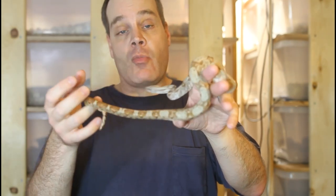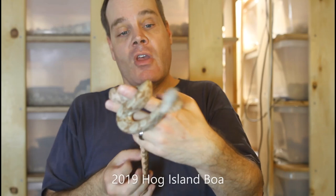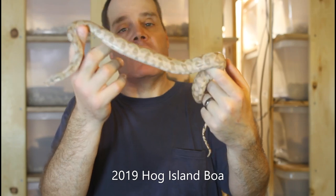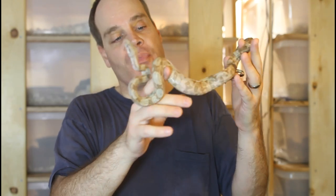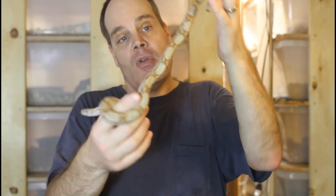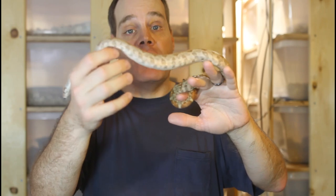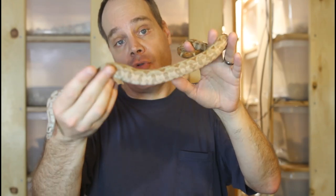I'm going to start out with a couple boas that are about a year old. Representing the locality boas, we have a 2019 baby Hog Island boa, and this animal is a little over two feet long — probably about 27 or 28 inches. It's really hard to get an accurate length of a snake, as you well know. This particular animal is feeding on small adult mice, which leaves a barely visible bulge, and I increase the size of the rodent as the animals grow, keeping the feeding interval about once every two weeks for the first two or three years.